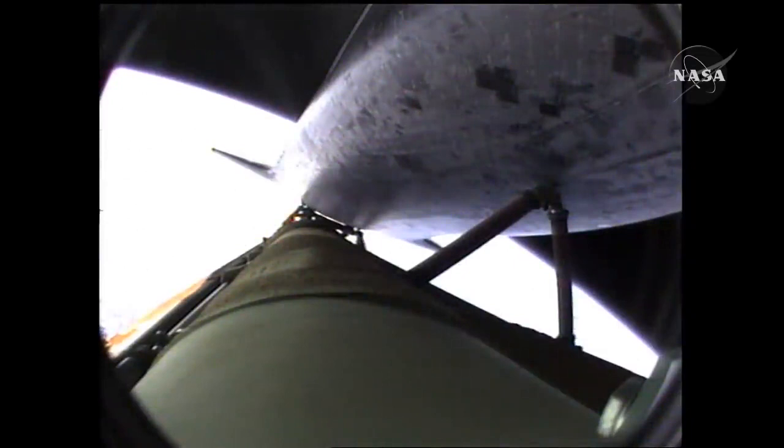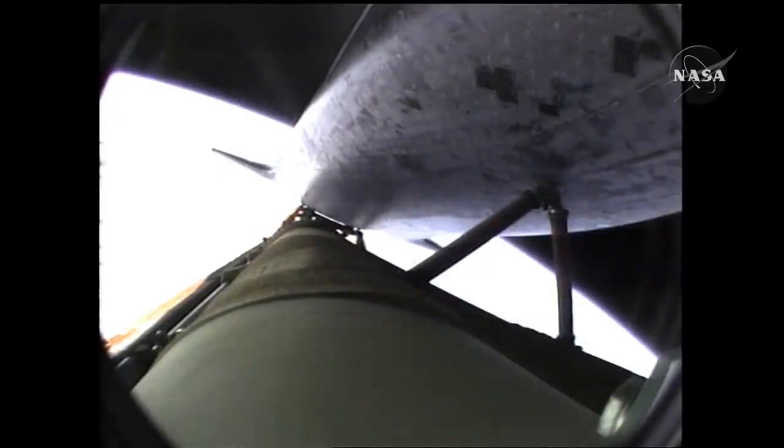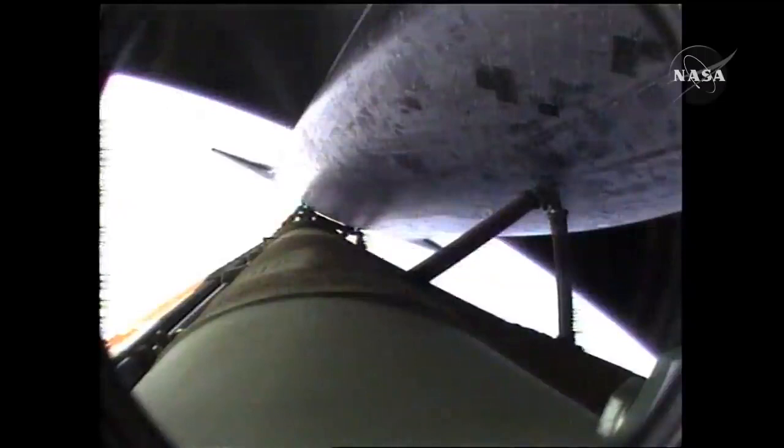Coming up on the seven and a half minute mark into the flight, the main engines will once again be throttled down to limit the stress on the shuttle and its six crew members to that of three times the effect of gravity. Atlantis approaching a speed of more than four miles a second. At the time of main engine cutoff, a minute from now, Atlantis will enter its preliminary orbit at a speed of five miles a second.